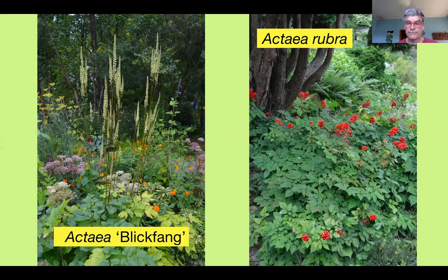Because Actaea was defined and classified first, it took priority, so all the Cimicifugas had to become Actaeas — and we're slowly getting used to it.